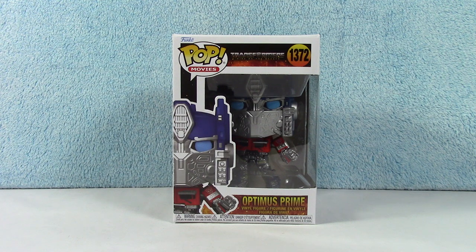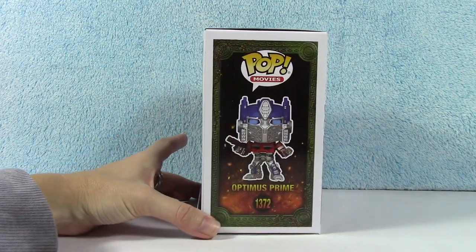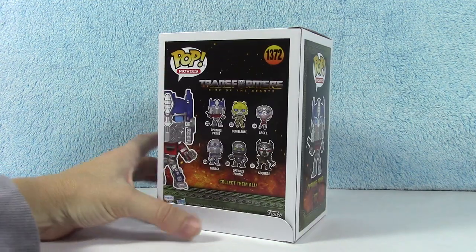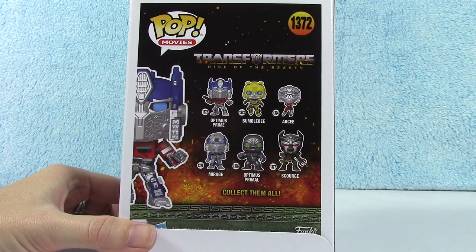Alright, so to start it off, we have Optimus, of course. Love Optimus Prime, he's awesome — one of my favorites in the movie, in all the Transformers, obviously. Here is the collection. So we will be unboxing each one of these.